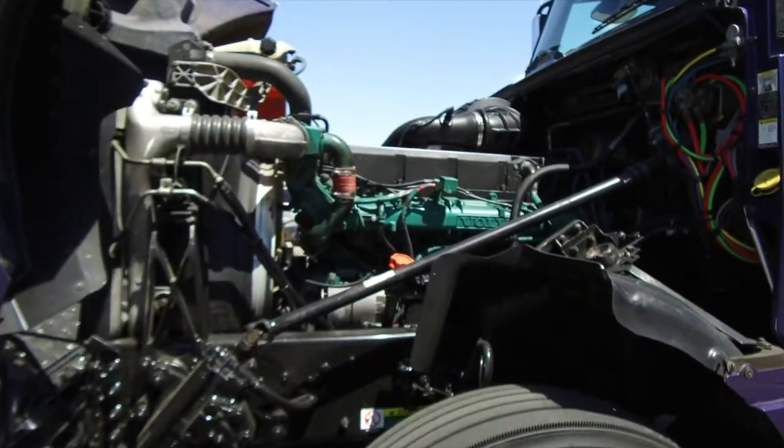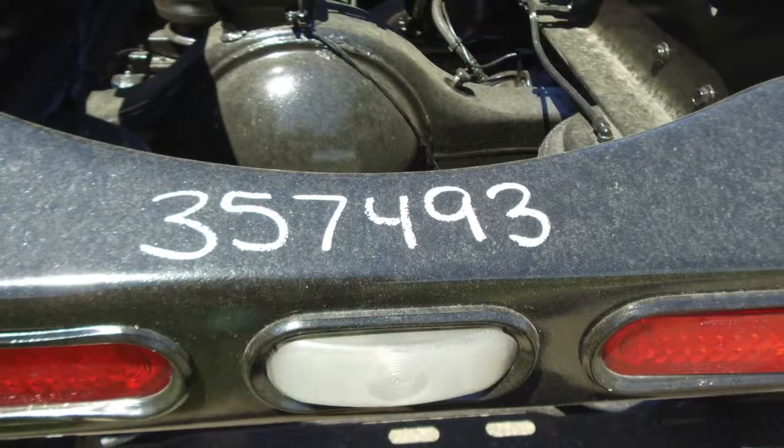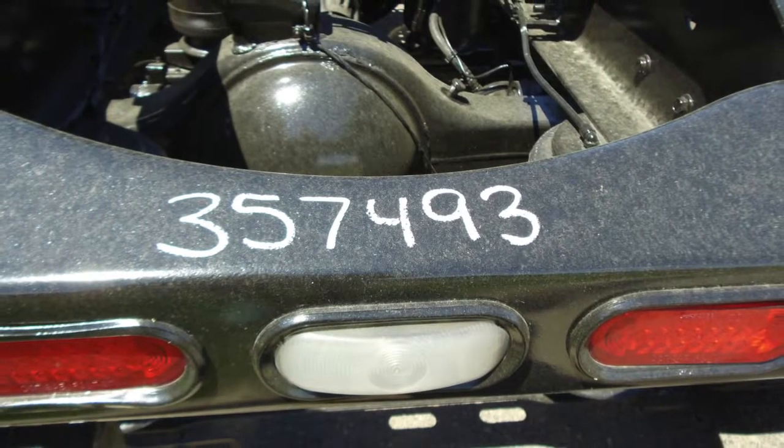Let's take a look under the hood at the Volvo VED16 with that Eaton Fuller 13 speed transmission. This truck has 1800 torque to help get up those hills.